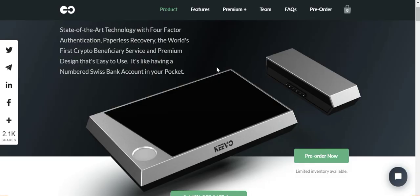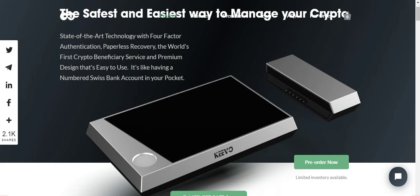I went to their website — I'll provide a link in the description so you guys can feel free to do your own research. Just looking at the very top of the page: safest and easiest, which seems to be the standard thing to say for all hardware wallets. But this is interesting — state-of-the-art technology, four-factor authentication. I'm not sure if other wallets have that level — four levels of authentication. So it seems pretty secure in my mind.